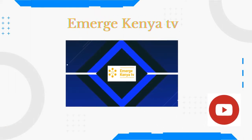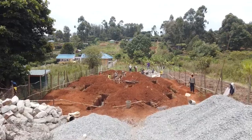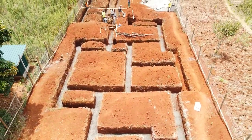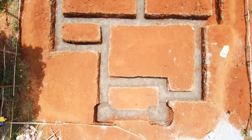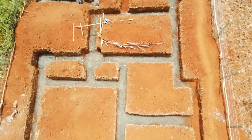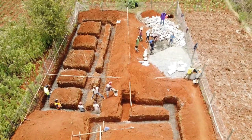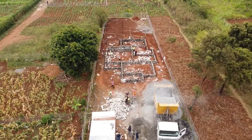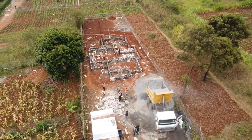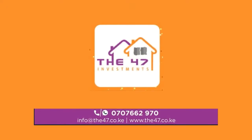Hi guys, welcome back to Emerge Kenya TV. We hope you are doing well and having a great day. Thank you so much for joining us — we appreciate you. Welcome to another episode of the home tour. Today we're going to be looking at a beautiful contemporary home with stylish exterior and interior, courtesy of the 47 Investment Company.